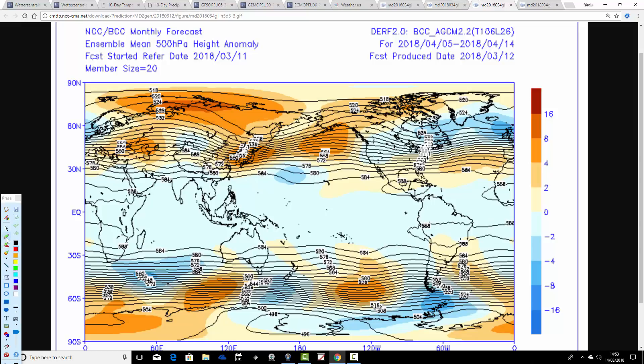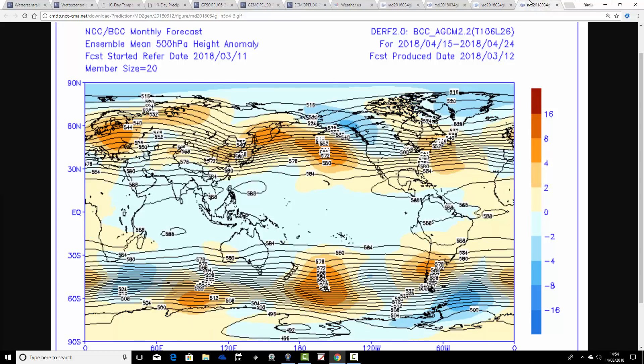The next 10-day period takes us from the 5th through to the 14th of April. We've lost the blocking - that's the good news - though it's still unsettled. Above-average heights are down to our southwest, with low pressure and below-average heights close to the UK. The jet stream is moving northwards. So it's a milder period as we go further into April, but watch out for quite a lot of unsettled weather.